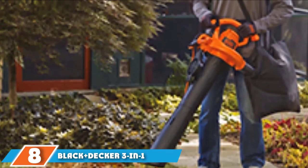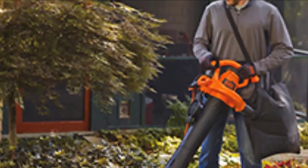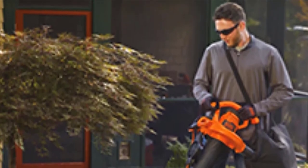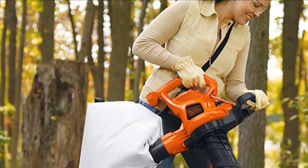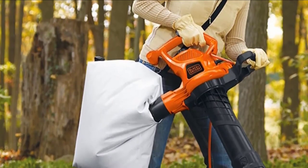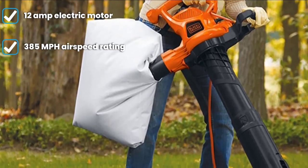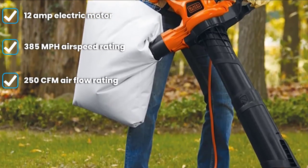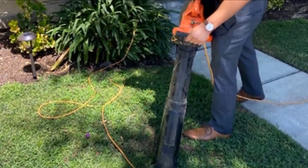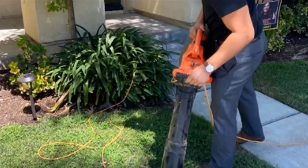The number eight position is held by the Black+Decker BV6000 Three-in-One Electric Leaf Blower. This is more powerful than the previous Black+Decker option. As the name suggests, you get three functioning modes — sweeping, vacuuming, and mulching. Mulching allows you to break down leaves into smaller pieces to use as natural fertilizer in your backyard. All three modes are made possible by its highly powerful 12-amp motor, offering an airflow rating of 385 CFM and an airspeed of 250 MPH.